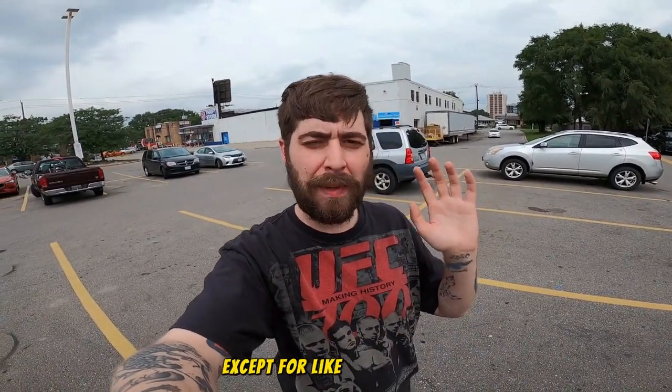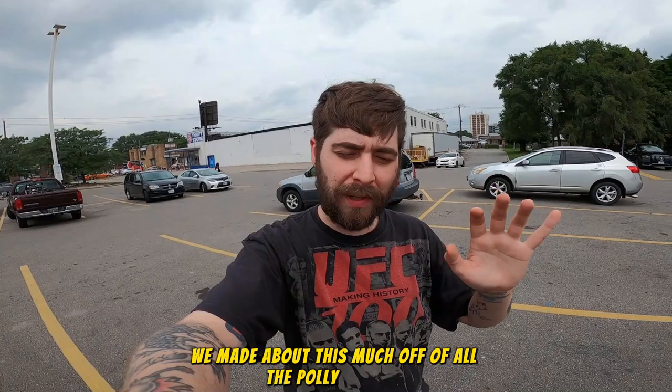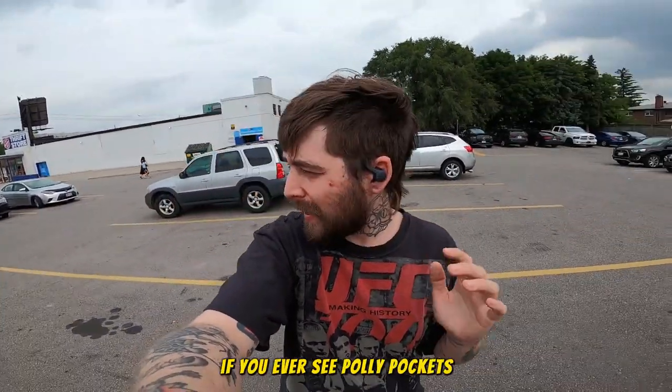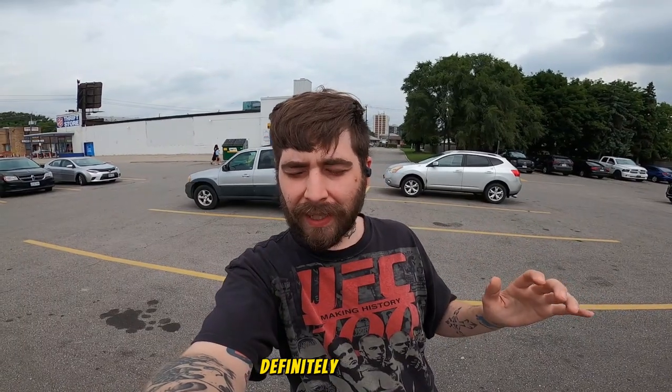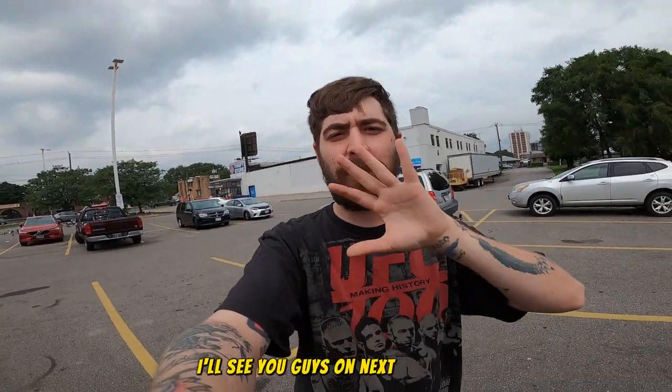I sold all the Polly Pockets except for maybe two or three — I'm not even going to wait for those to sell. We made about this much off all the Polly Pockets — an insane flip. If you ever see Polly Pockets, definitely don't pass them up. Especially the Bluebird ones — the newer ones are a little harder to sell and take longer, but the Bluebird ones are really good. If you enjoyed the video, hit that like button and sub button — I'll see you guys on the next one, peace.